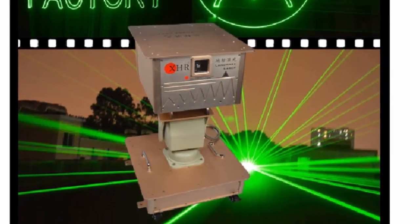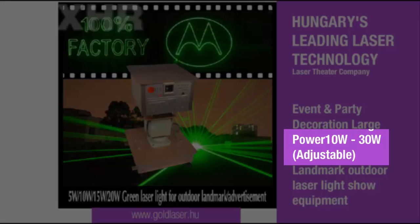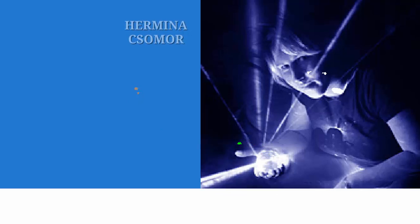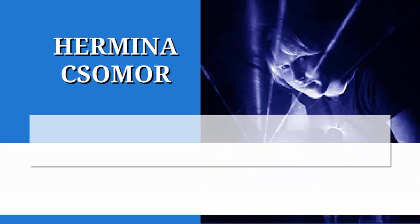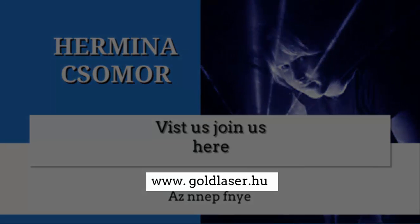The laser used in this experiment is a very high power, 10 to 30 watts, adjustable outdoor events equipment from Hungary's leading laser technology and laser theater company, goldlaser.hu. We are thankful for the great cooperation with them in this very sound experiment.